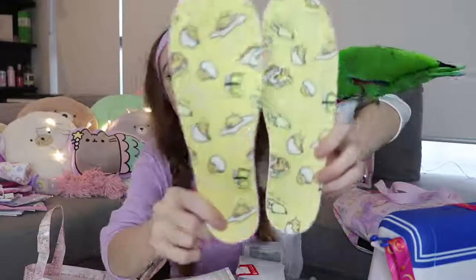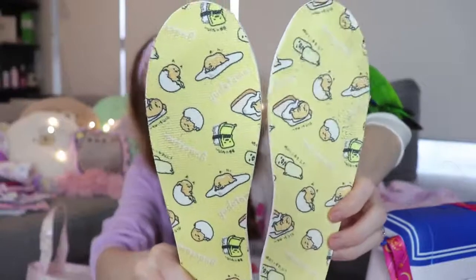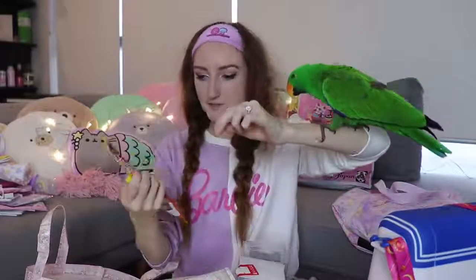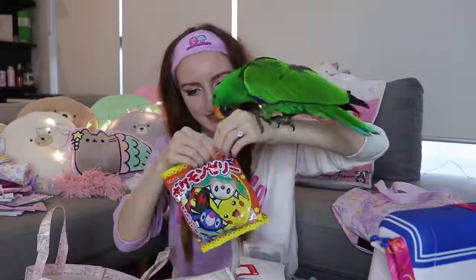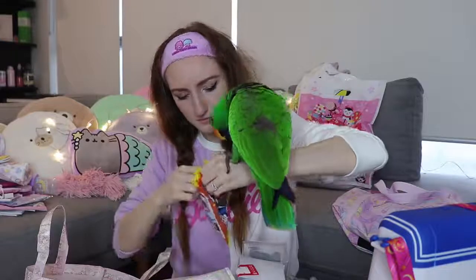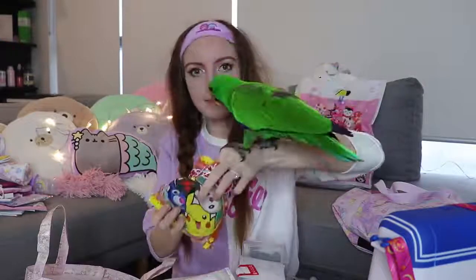For when you want your soles to be as cute as your soul — Gudetama insoles for your shoes! They had these in every character too. I even managed to find Pokemon lollies in a 100 yen shop. I haven't tried these yet, so let's try one on camera — I think they're jellies. They smell really good!